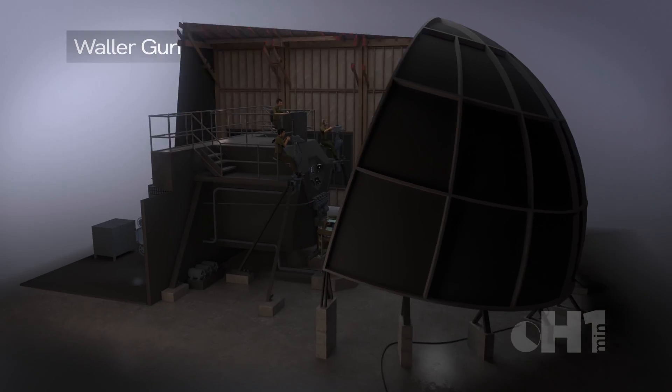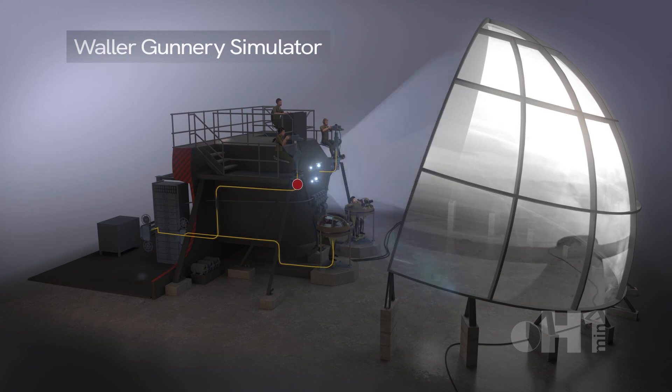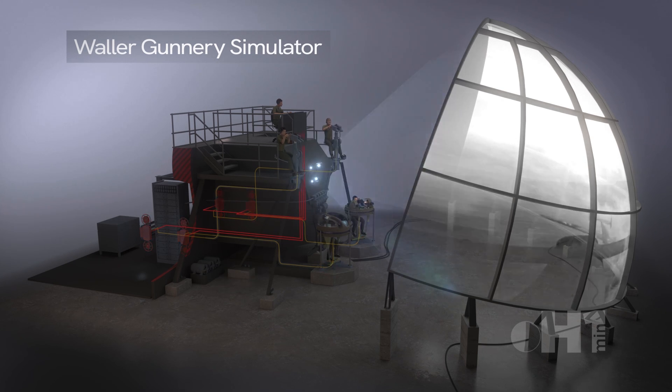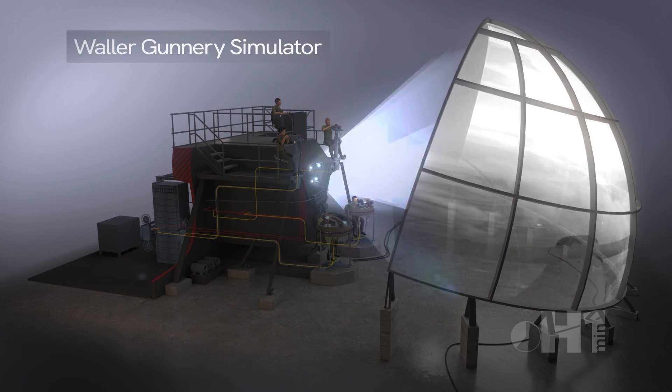It was composed of five synced film projectors covering a spherical projection surface. Four stations for gunner trainees and four film optical registers monitored hits and misses as they tried to shoot down enemy aircraft moving across the screen. A referee above with a console marked down hits and misses as the simulation was played out.